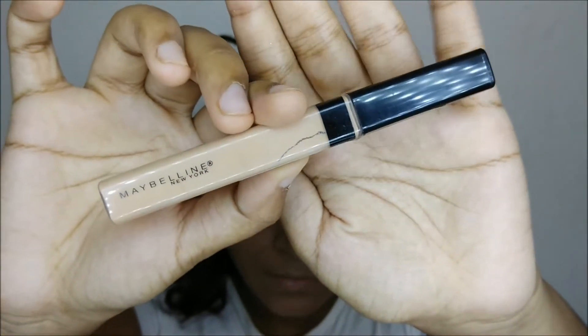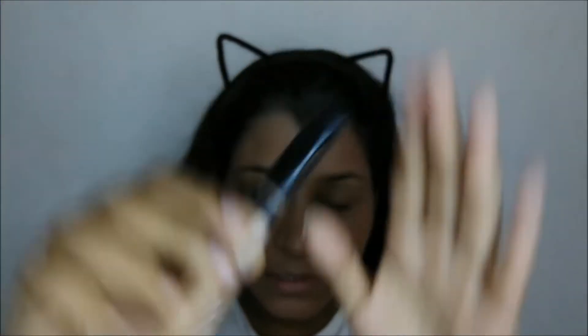Next I'm going to use the Maybelline Fit Me Concealer in shade 25 Medium. This is a very dark concealer, so I'm using it to kind of balance out the previous one.